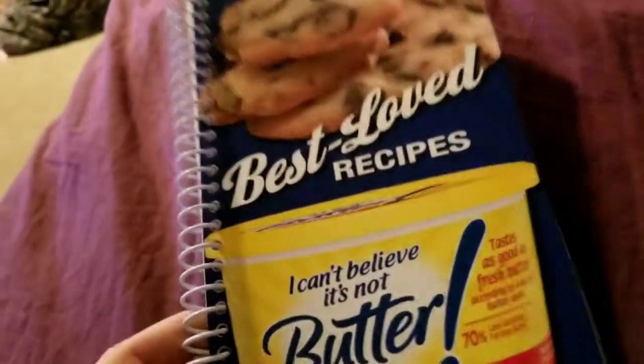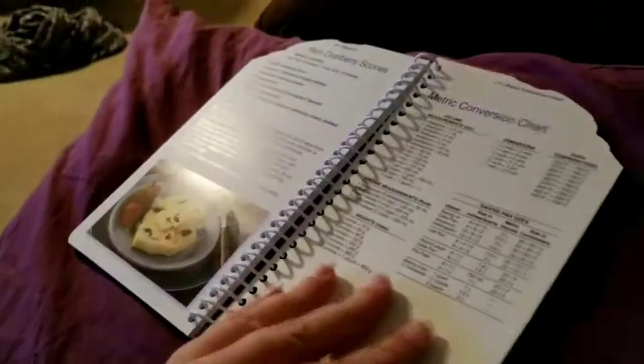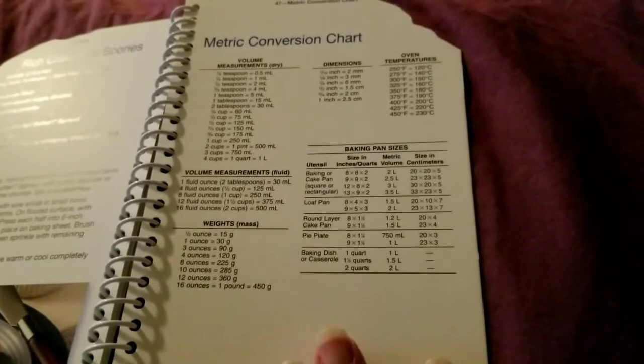I think we're getting caught up to today's finds. These are from four different stores across multiple days. I picked up these cookbooks — I found these today. I got 'Best Loved Recipes: I Can't Believe It's Not Butter.' They have different recipes, each one has a picture, and there are some really good ones in there. I also like that the back page on each of these is a metric conversion chart.